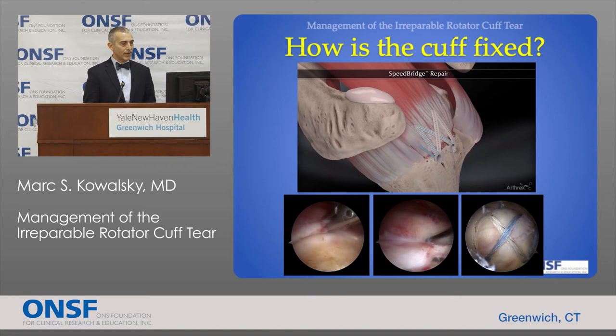This is an example of a typical double row repair of a medium-sized tear.